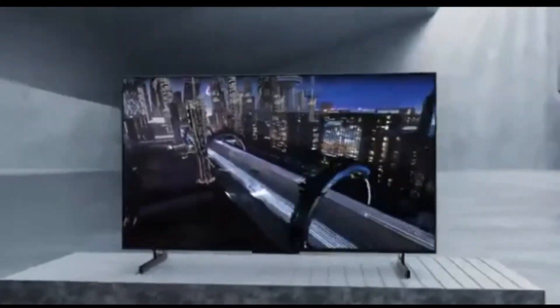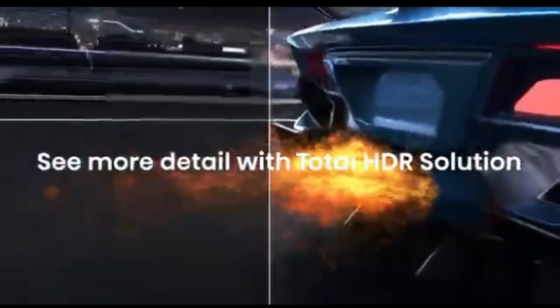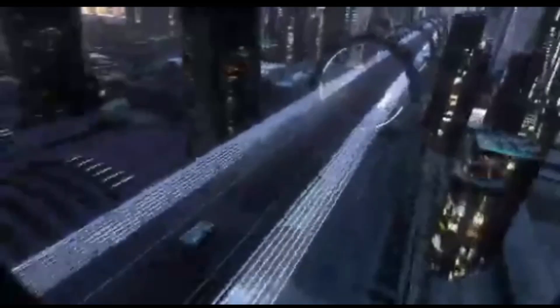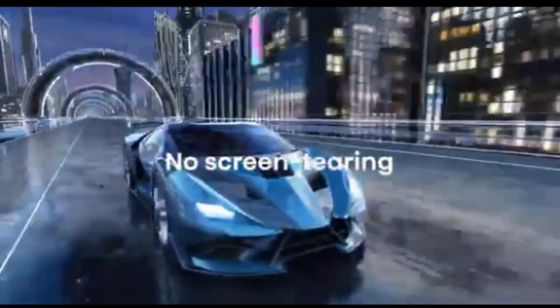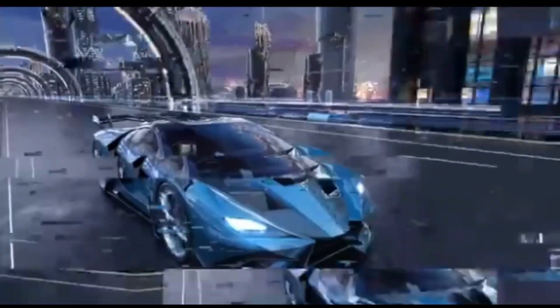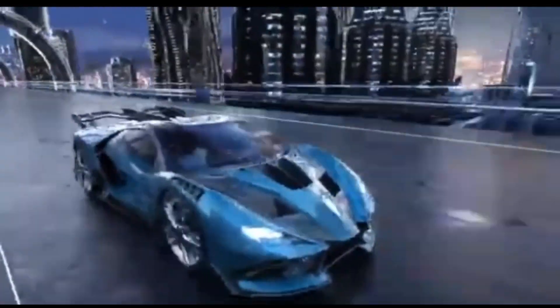The Hisense U7K Smart TV has an easy-to-use interface and a user-friendly operating system. Easily access popular streaming services, apps, and a wide range of entertainment options. The TV also supports voice commands, allowing you to easily operate your television and other connected devices. With its slim form and small bezels, the Hisense U7K not only improves your viewing experience but also adds a touch of elegance to your living room.